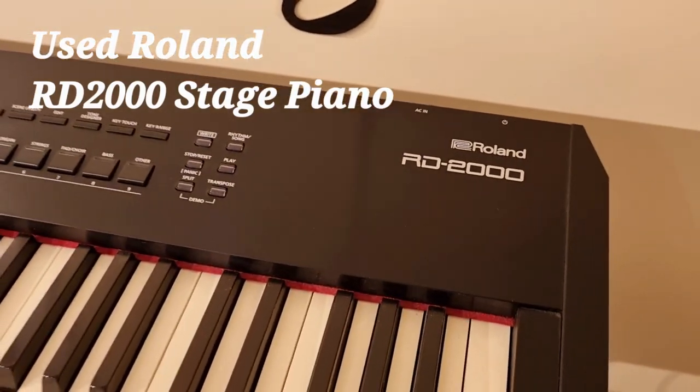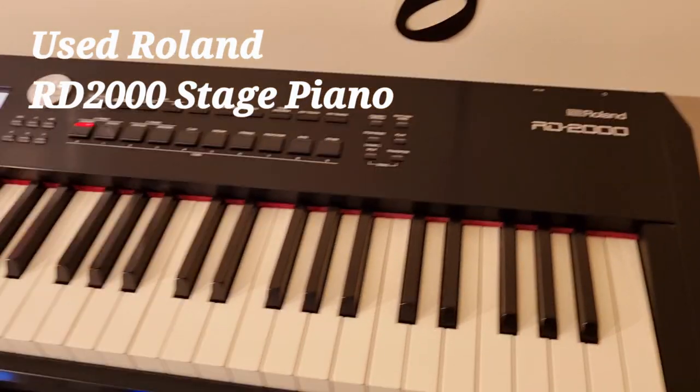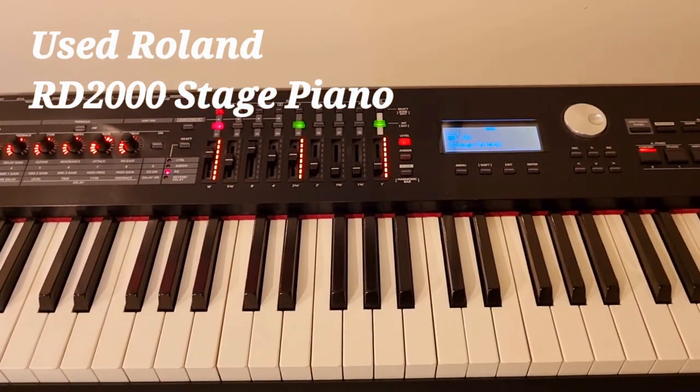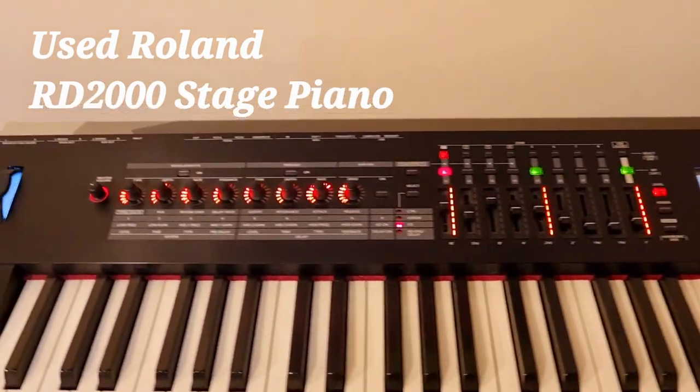Hello, my name is Pete and I'm at Rimmer's Music in Edinburgh. Today I'm just doing a quick walk-around video of the fantastic Roland RD 2000 Stage Piano.